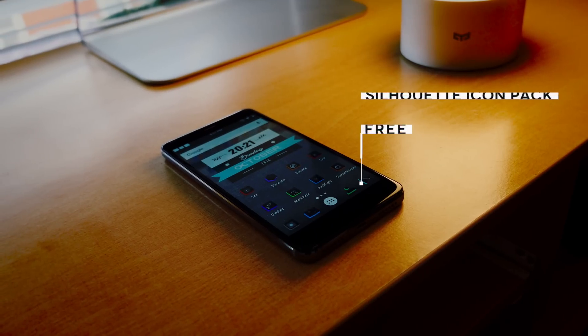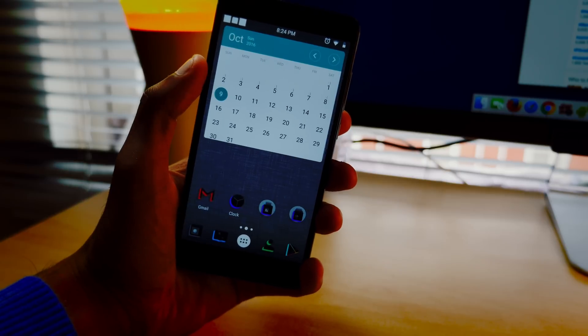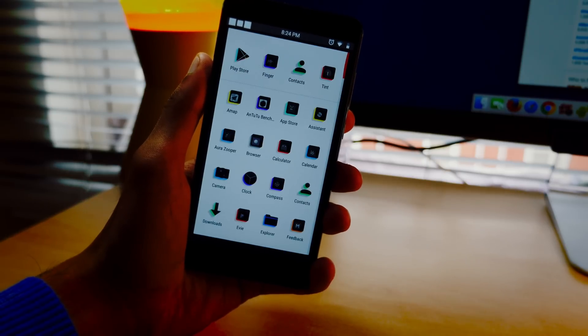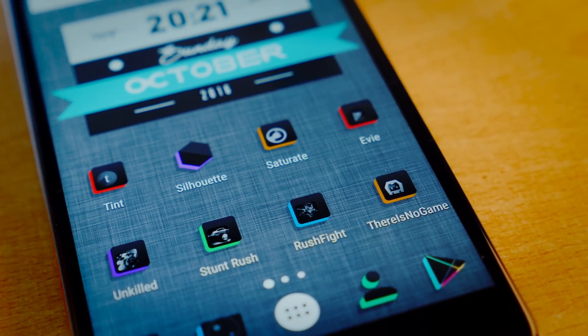Next up is Silhouette — quite an unusual icon pack, one that I downloaded about a couple of weeks ago and I'm just strangely addicted to it. It's got not only the darkness but also the color, which makes for an unusual combination. Combine that with the inbuilt wallpapers which are a little bit eerie in themselves and you've got a very unique look. Not necessarily the cleanest, but quite uniform nonetheless.